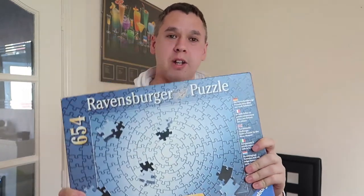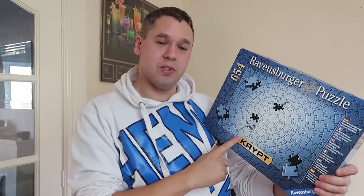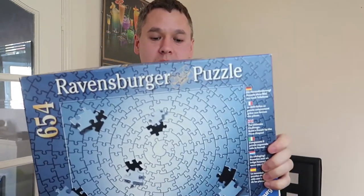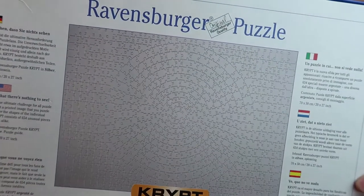But today I've got something special. For my birthday, Michelle bought me this puzzle that I've been after for a long time. It's the Ravensburger Crypt Puzzle — 654 pieces and it's all silver. So it looks something like that once it's complete.